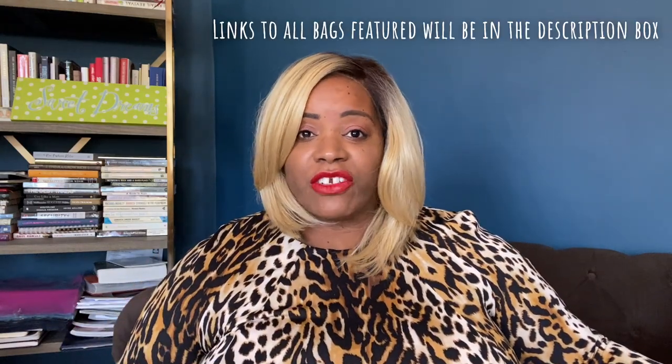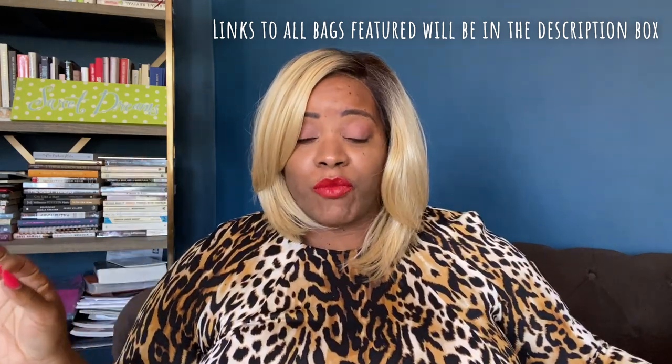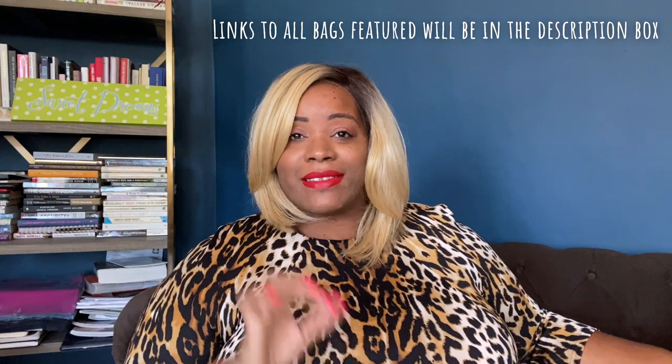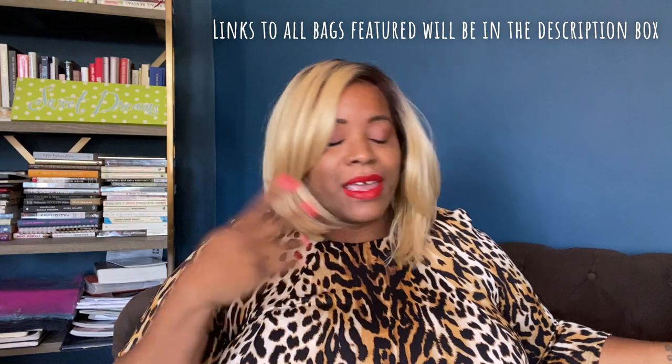You guys know the Chanel Jumbo is my number one bag, but the Chanel price increases just took me over the edge. Brand new, no — but pre-owned, absolutely. I just want to introduce you to bags I actually carry in my wardrobe on a daily, weekly, monthly basis that are under $500. In South Florida we're known for brunch life, and these bags are definitely brunch-worthy.